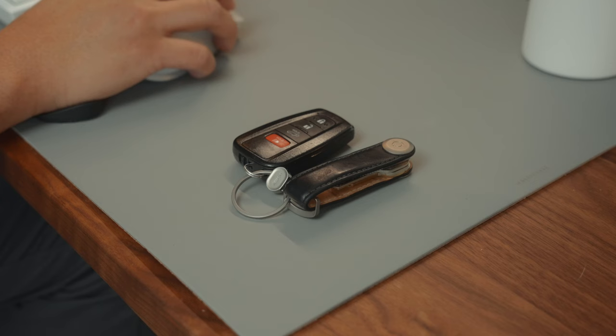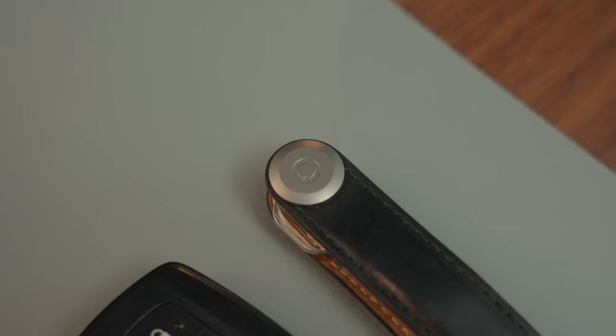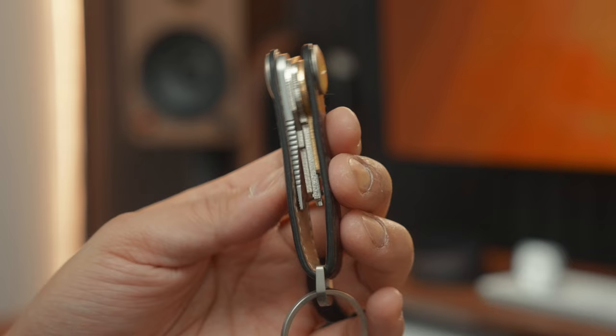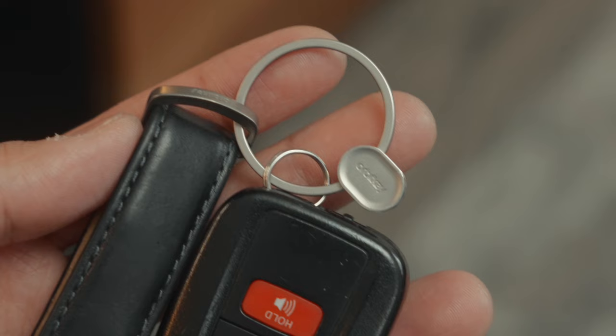Another thing I have with me all the time are my keys, and the Orbit Key Key Organizer is an absolute must. If you don't know about this key organizer in 2024, what are you doing? I've been using one since 2018, maybe even earlier, and it's become a staple for me. It keeps my keys neat and compact, reducing bulk in my pocket, and protects other things from scratches. What's new is that I'm using the Ring version 2, which makes adding and removing keys super easy — such a nice quality of life upgrade.